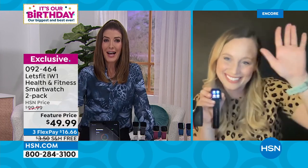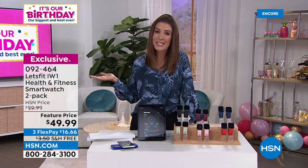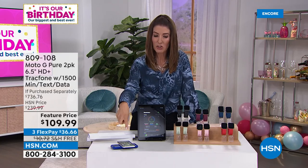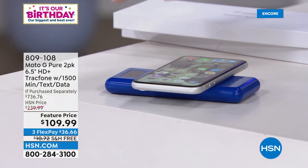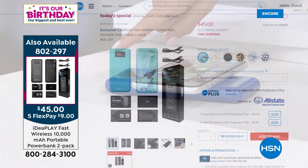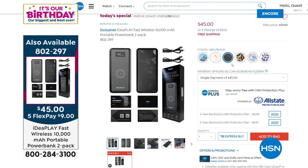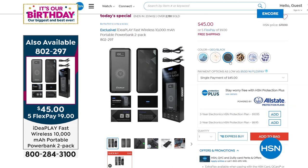I'm charging my phone during this presentation because I have a really old phone and can't make it through the day without recharging at least twice. But it's charging right now. On today's special: the most powerful wireless charging on the market, a two-pack for $45. Item 802-297 — going very quickly. Fastest, smartest, lightest, most powerful wireless charging on the market.